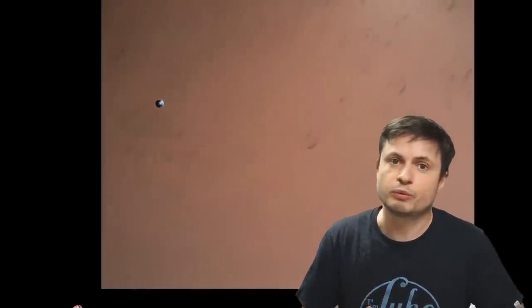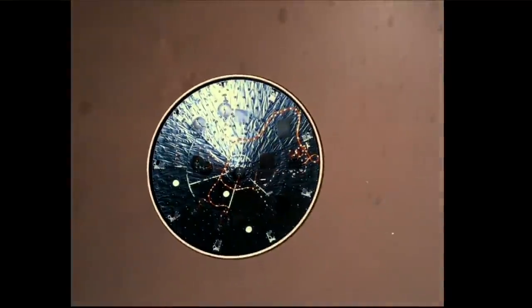Unfortunately, even though we were also supposed to be getting audio from this, apparently the microphone failed — at least the landing microphone — so we don't really get to hear anything, but we do get to see things. Once the heat shield came off, it was now the time for the flight computer to start looking for the precise location where it's supposed to try to land.